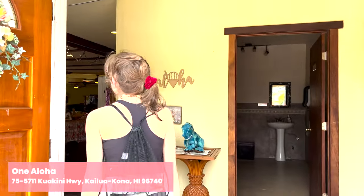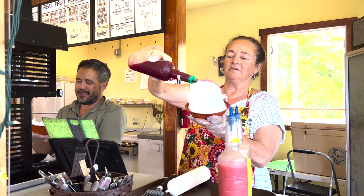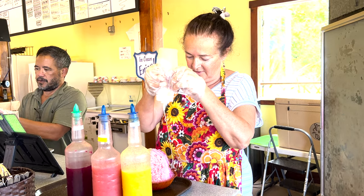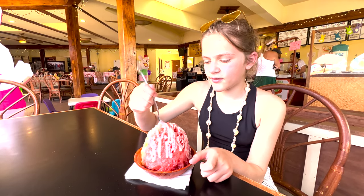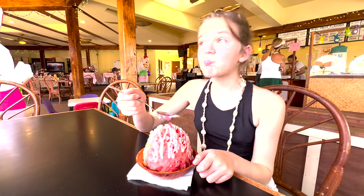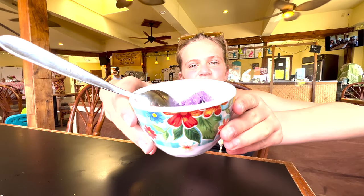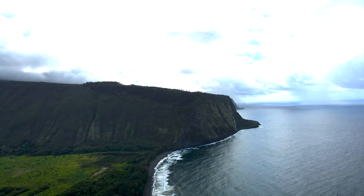Next up, you cannot go to Hawaii without shave ice. We loved the shave ice from here — Just One Aloha had the best consistency, all natural flavors, and their juices. It was so good. You can even get ice cream inside your shave ice. I'm a big fan of the ube ice cream.